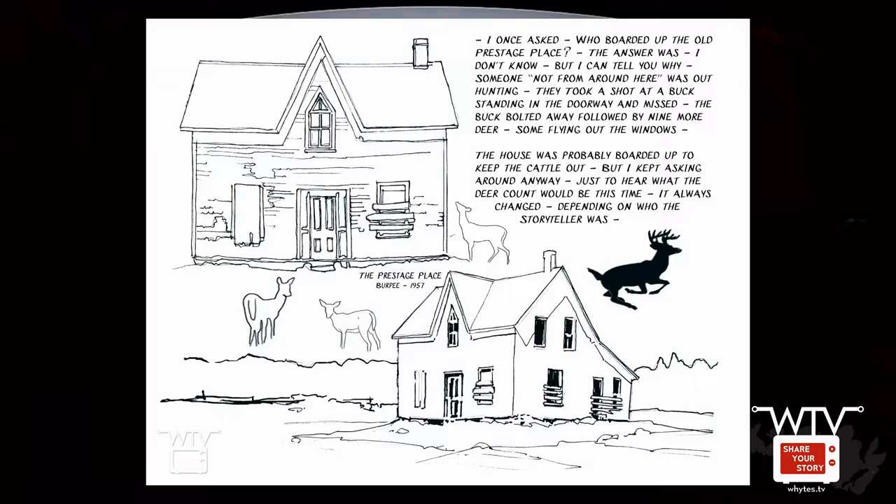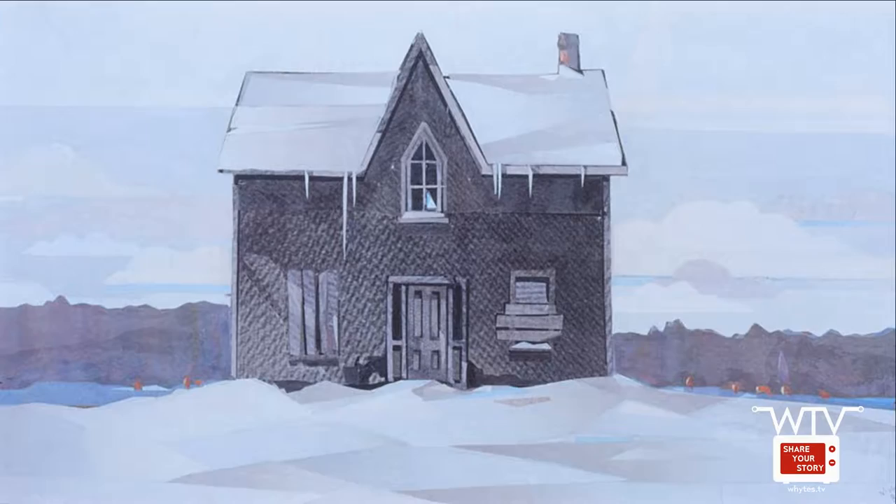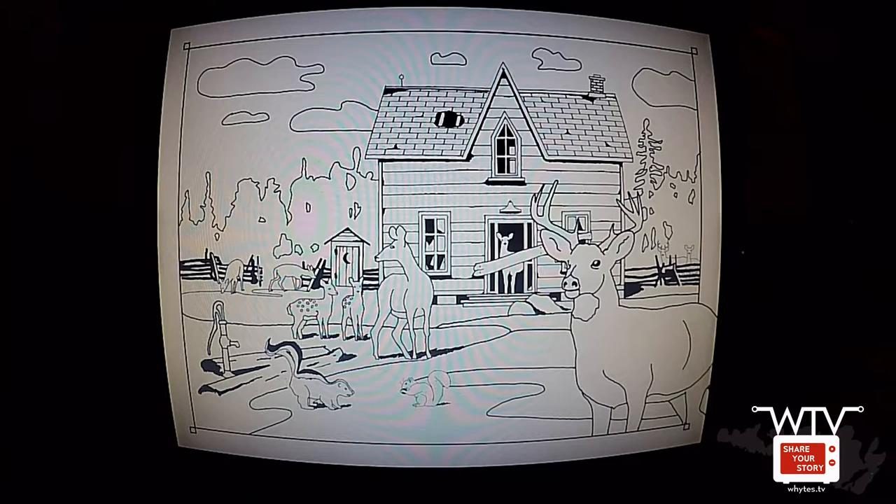Should I read what it says here for the story? Yeah. The Presti Place, Burpee, 1957. 'I once asked who boarded up the old Presti Place. The answer was, I don't know, but I can tell you why. Someone, not from around here, was out hunting. They took a shot at a buck standing in the doorway and missed. The buck bolted away, followed by nine more deer, some flying out the windows. The house was probably boarded up to keep the cattle out, but I kept asking around anyway, just to hear what the deer count would be this time. It always changed, depending on who the storyteller was.'